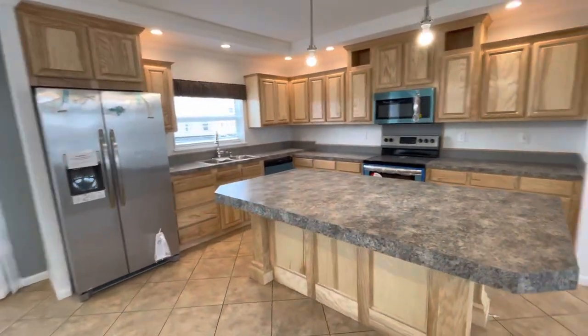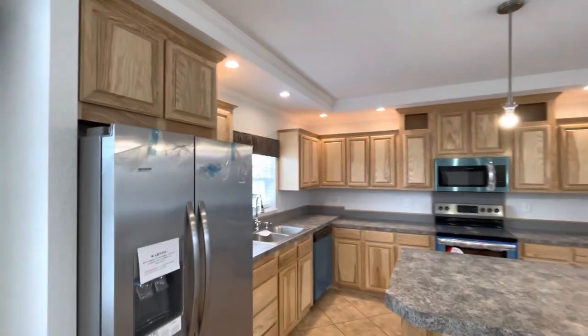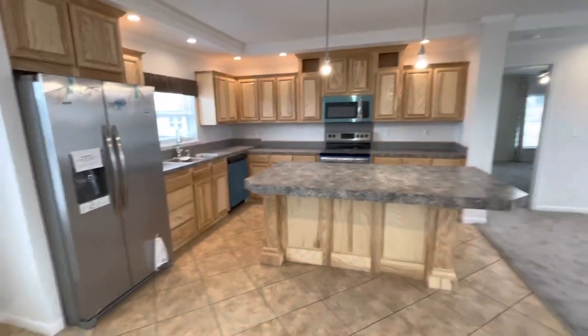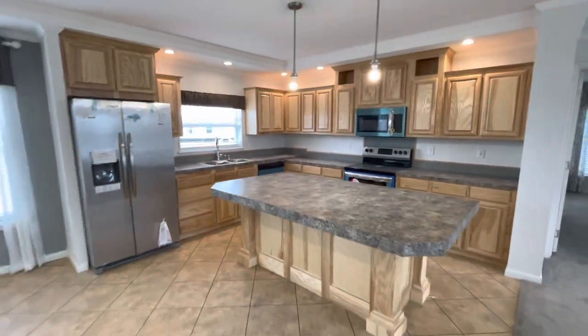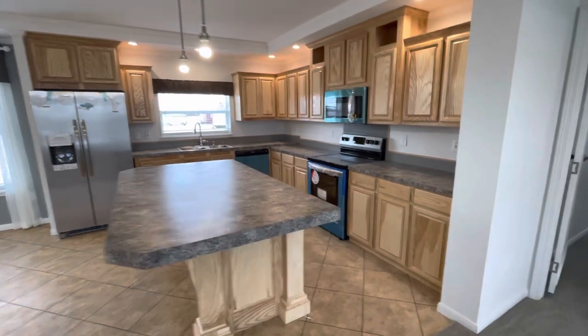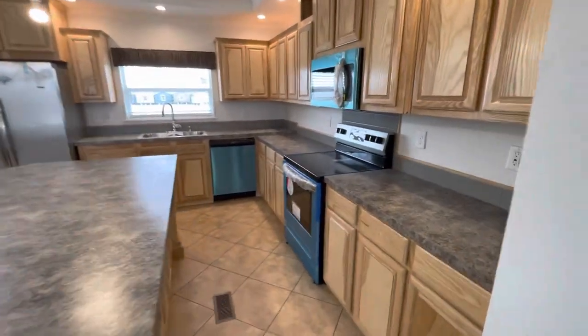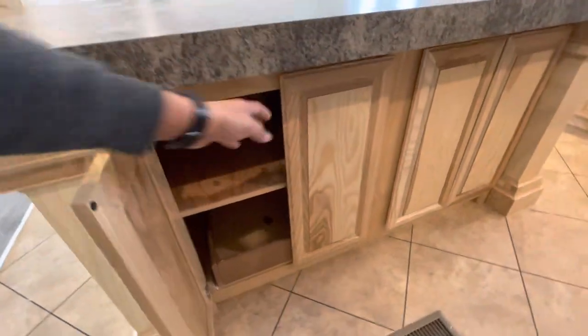Very beautiful stainless appliances. Natural cabinetry — this video doesn't do this cabinetry justice, folks. It is a lot brighter than this. It's so bright in this house, you have to be here in person to appreciate how nice this home is. Solitaire does an amazing job with their designs and they try to utilize all the space that they can.